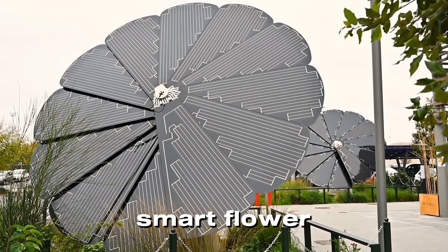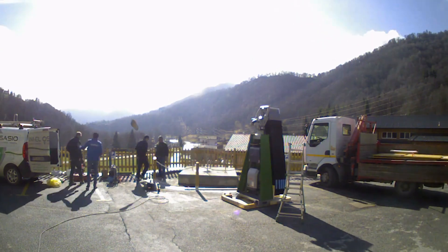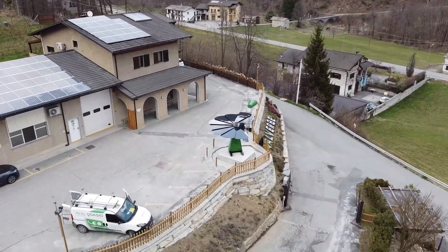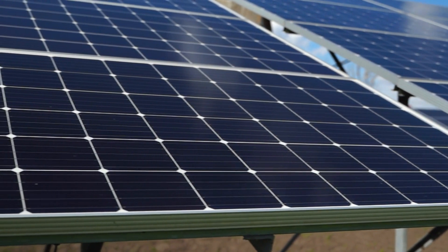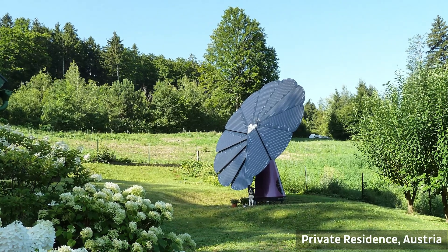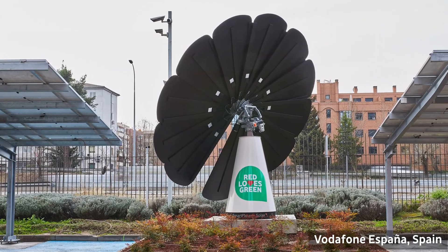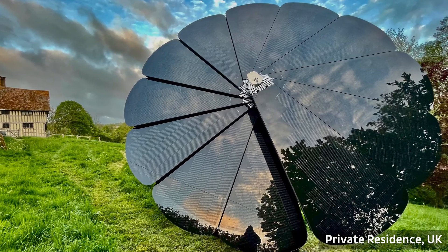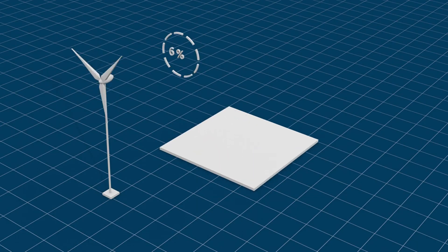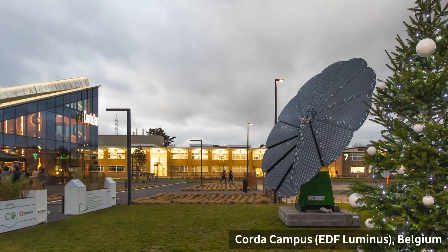What does the future hold for the Smart Flower and technologies like it? Experts predict that by 2025, we'll see even more innovations in solar tracking systems, making them smaller, cheaper, and even more efficient. The Smart Flower could pave the way for a new generation of solar solutions that are smarter and more user-friendly than ever before. Imagine a world where every home has a Smart Flower in the yard, generating clean energy without the need for a traditional grid, and businesses and schools embracing these systems to power their operations sustainably. This isn't just a dream — it's a reality that's already starting to take shape. The Smart Flower is more than just a cool piece of technology; it's a glimpse into the future of renewable energy.